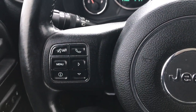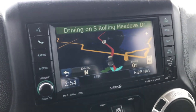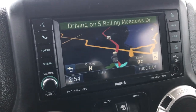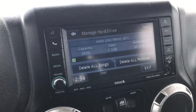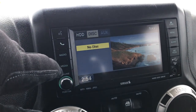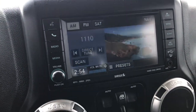You have cruise controls on one side and Bluetooth audio controls on the other. It comes with the 430N radio, so it has the factory navigation system. It also has AM, FM, and Sirius XM radio capabilities. This one also has a hard drive so you can download music to it — 28 gigabytes available.